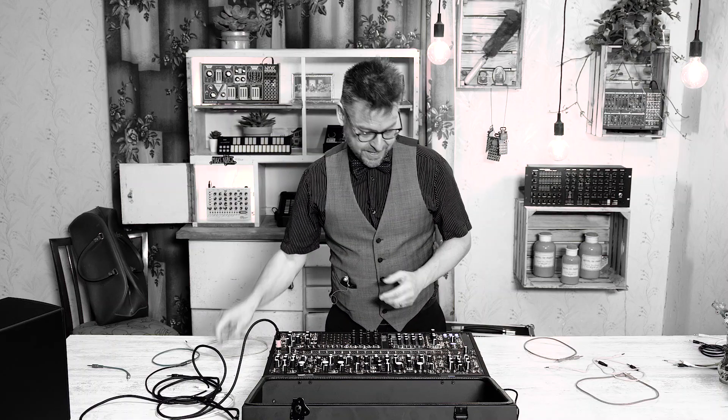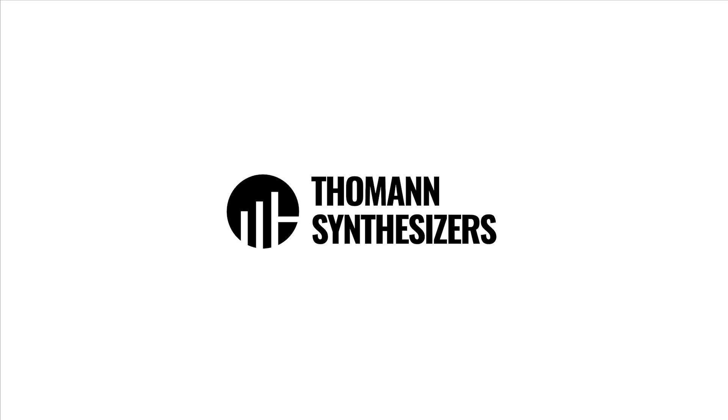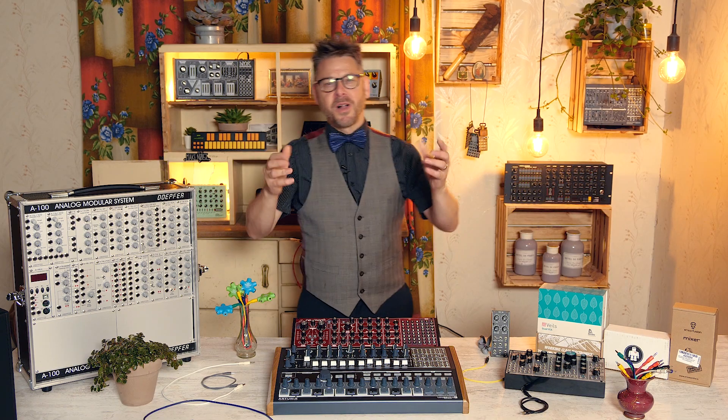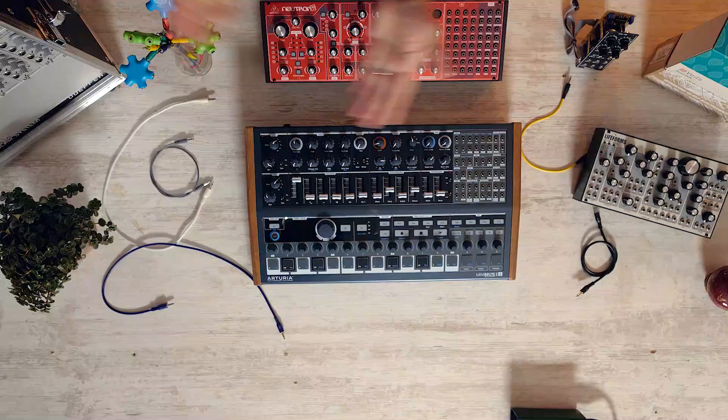Let's try this. Greetings, traveler, and welcome to my voyage of discovery into the land of modular. Simply put, it's time for Get Jervis to Get Modular.